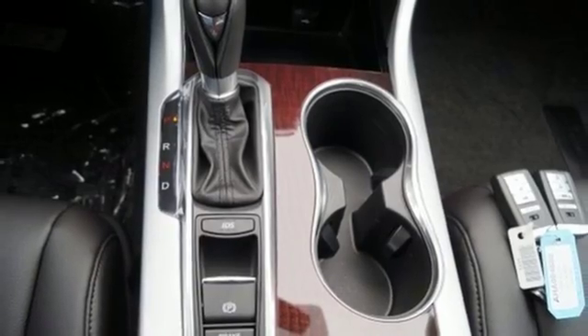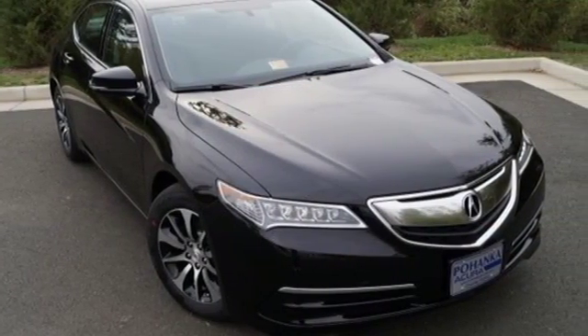A posture of power and your platform to good fortune. Come in for a test drive.